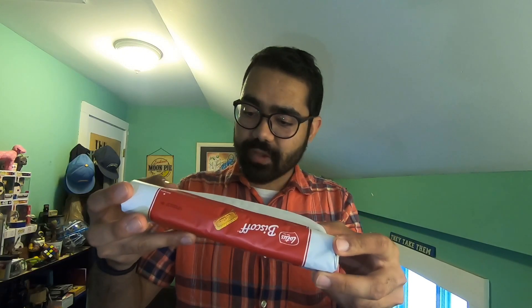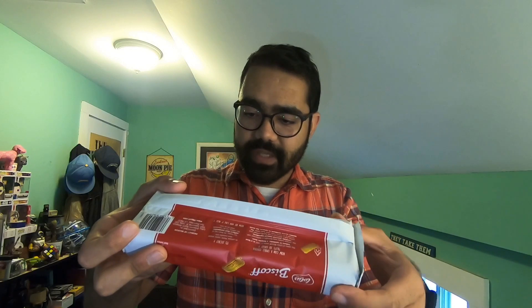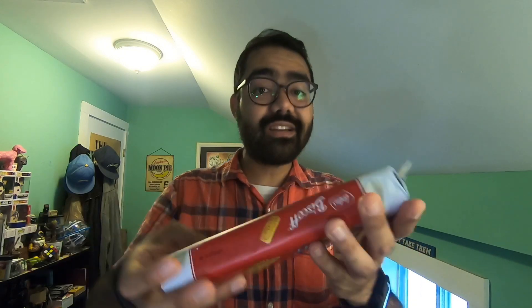The serving size is four cookies and it is 150 calories per serving. Just a handful of natural ingredients, no artificial colors, flavors, or preservatives, non-GMO, vegan friendly.